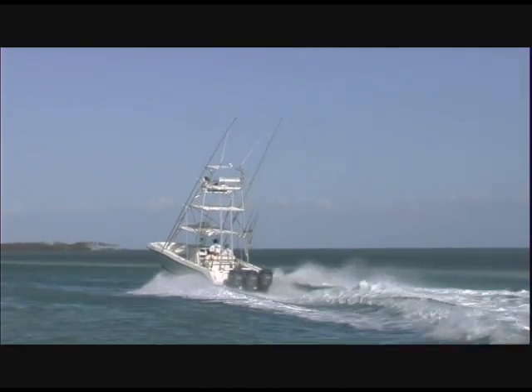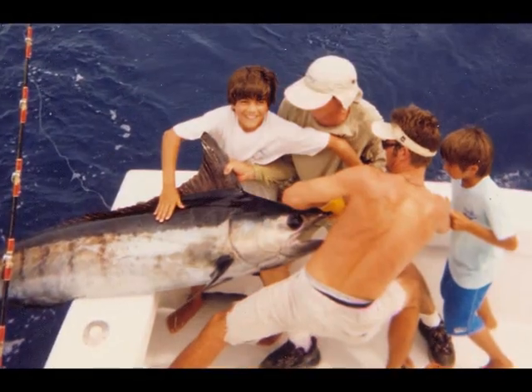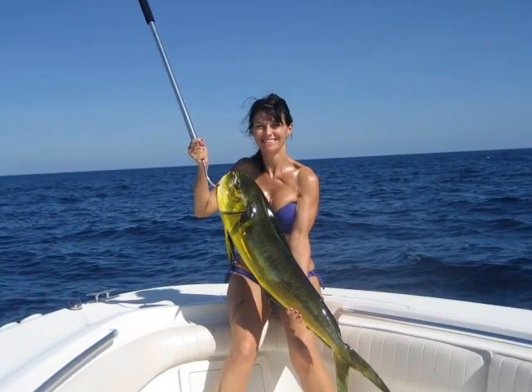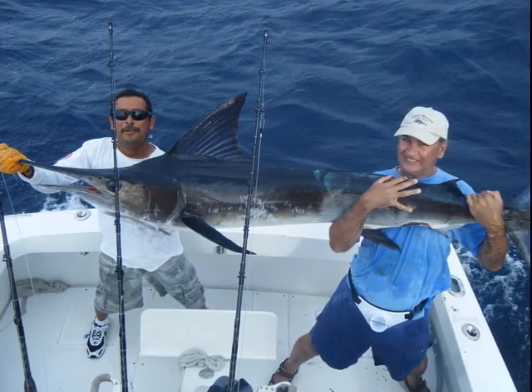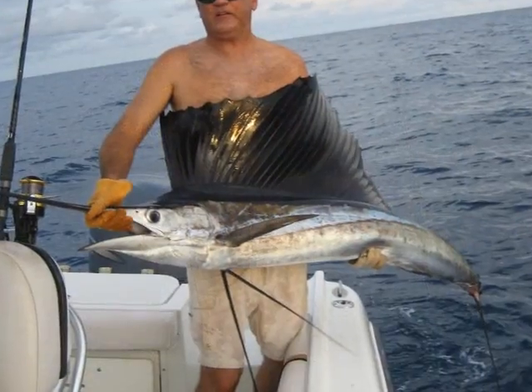We have a 33-foot Hydrosport with triple 250s on the back, which makes us one of the fastest boats in Islamorada. We're literally an hour and 15 minutes away from the Bahamas. We can get into the Gulf and fish the Gulf Wrecks for Cobia and Goliath Groupers. We can also fish up on the reef line here, three to five miles offshore, and bottom fish for yellowtails, groupers, and snappers.